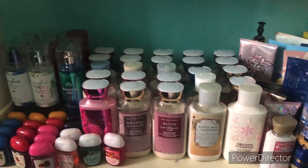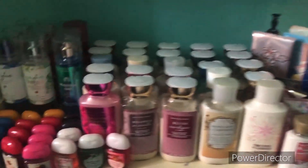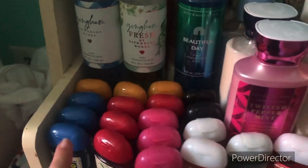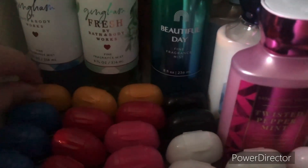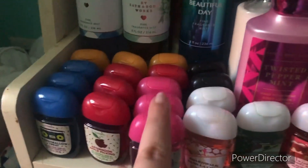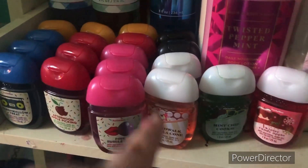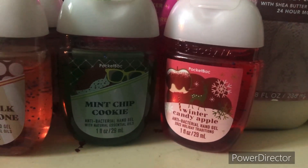We are now on to my third shelf of my body care collection — Pocket Backs. So first the blue caps, all of which are Marshmallow Treats — I have three of those. Then three Fruit Squeezes with orangey yellow caps. Then four Afternoon Apple Picking with red caps. Then the pink ones are Pink Bubblegum. Then we have Boardwalk Vanilla Cone, Wild Sand, Black Cherry Merlot, Ocean, Mint Chip Cookie, and lastly Winter Candy Apple.